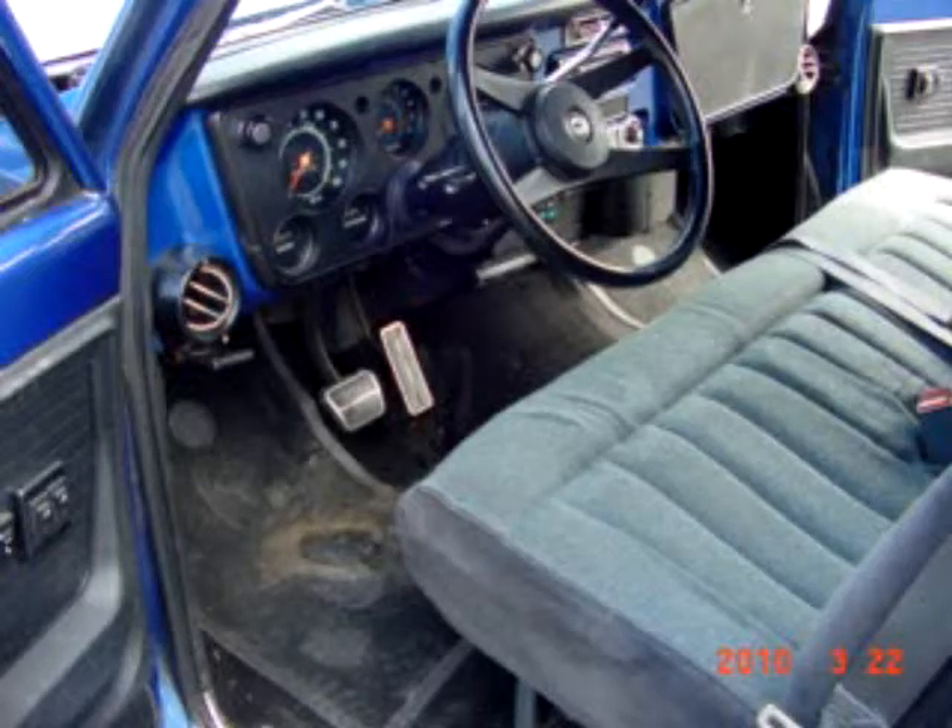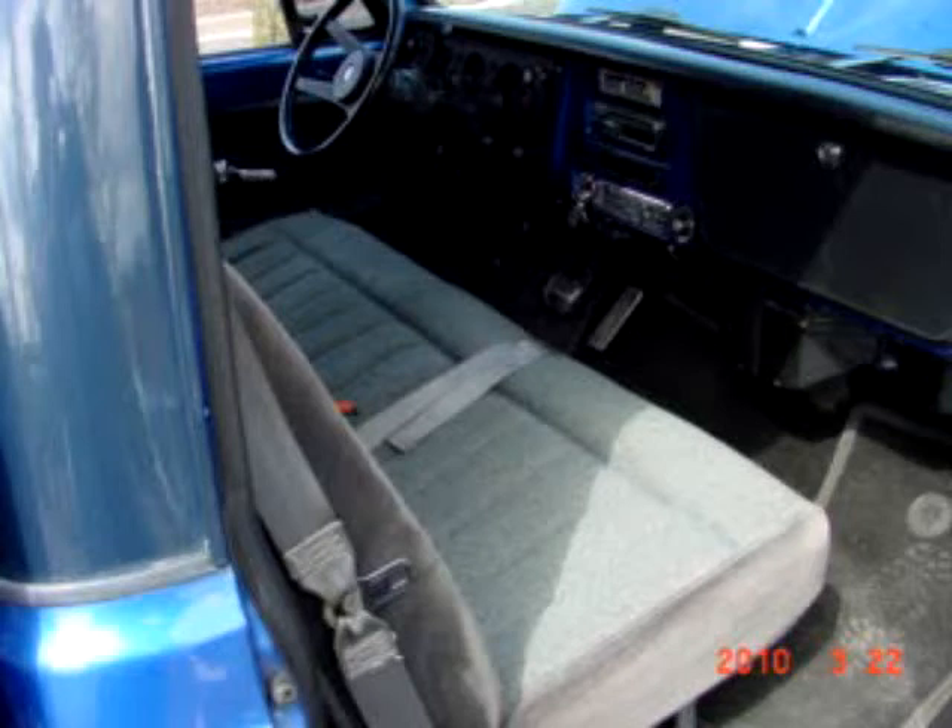Here's an interior shot from the driver's side — power steering, power brakes, tilt wheel, air, and power windows. The interior of this truck is nice, clean, and straight, and it's very obvious it's been very well taken care of over the years.